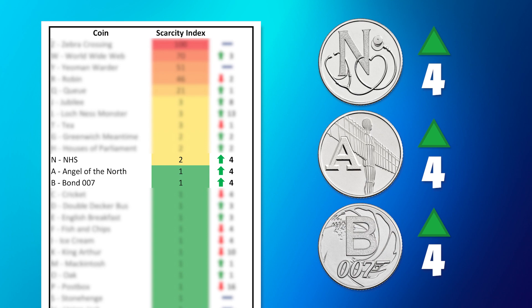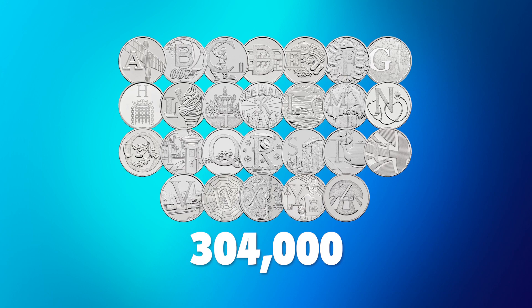Other key movers include the NHS, Angel of the North and Bodden 10p coins, which have all climbed up by 4 places. But regardless of where they feature in the index, if you have any of the A to Z 10p coins in your collection, you should consider yourself very, very lucky. A maximum of only 304,000 of each design entered circulation, meaning they're quite hard to find. So if you have got one, let us know in the comments below.